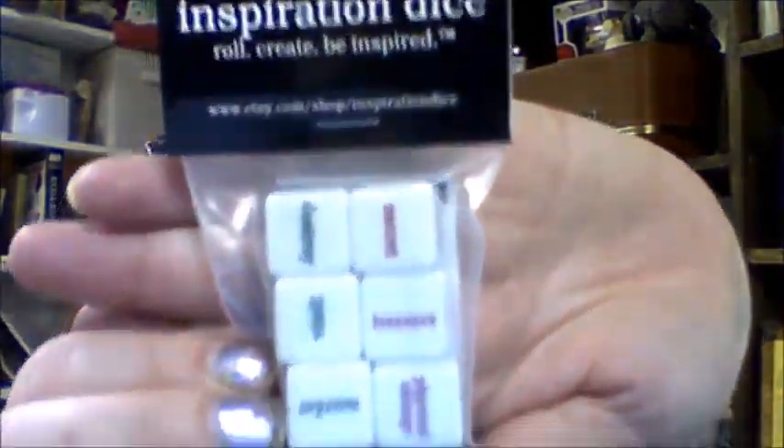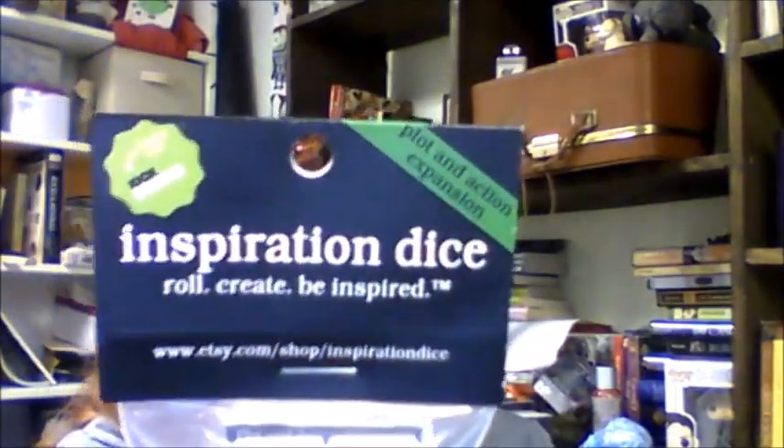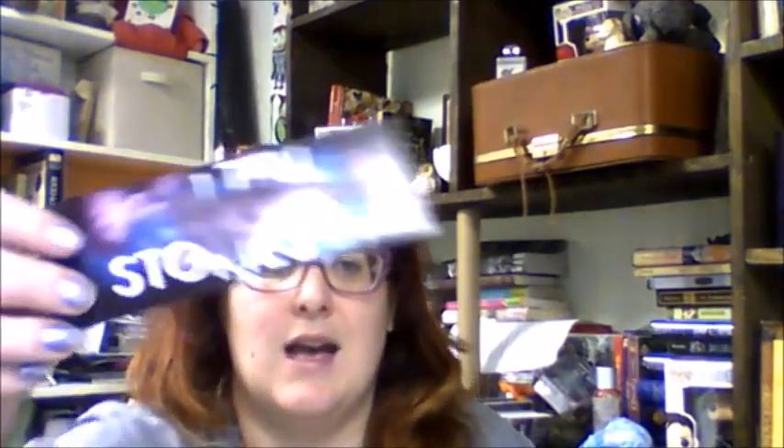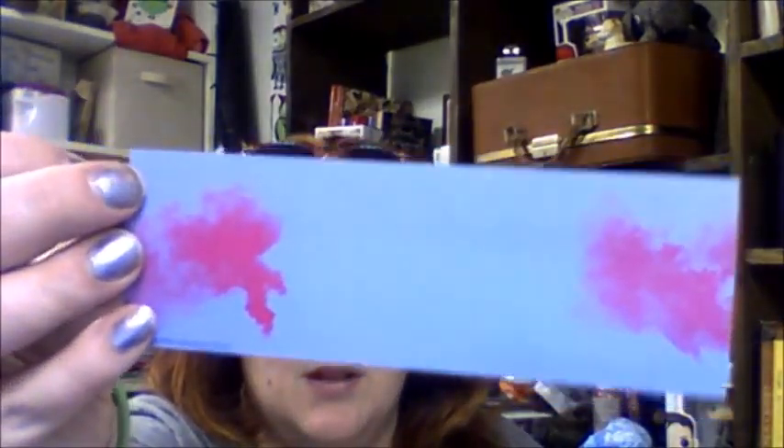These are the plot and action dice — you can see them there. That's really cool. I had looked at getting some before and they were sold out every time I tried. There are also a couple of bookmarks. This one says 'I tell stories,' and the back is just kind of cloudy. And then this one says 'story.' I'm going to put these in my notebooks that I use for writing.